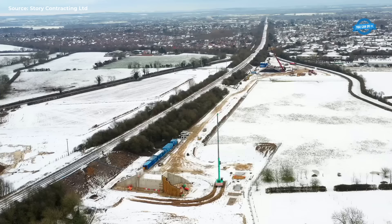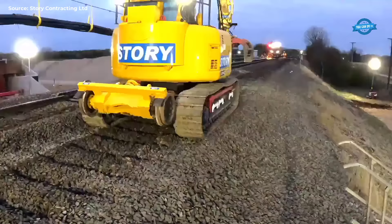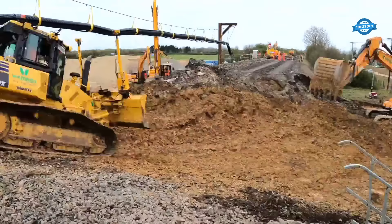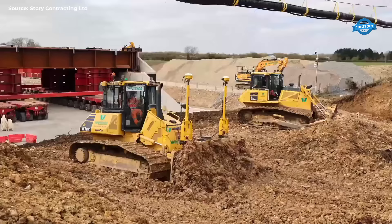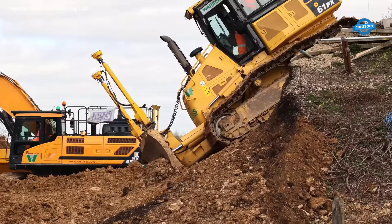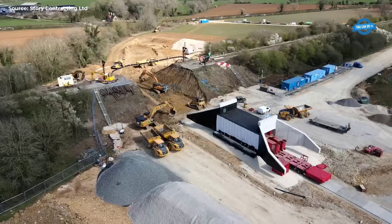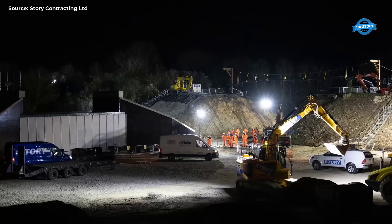The project, valued at £6.35 million, demanded meticulous planning, innovative construction techniques, and close collaboration among stakeholders. The construction process involved several key steps: two weeks prior to the railway closure, trial lifts of the structures were conducted to fine-tune the installation process. Additionally, extensive earth-moving operations were carried out during the railway closure to prepare the site for the new underbridges.